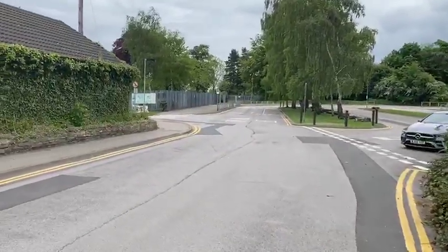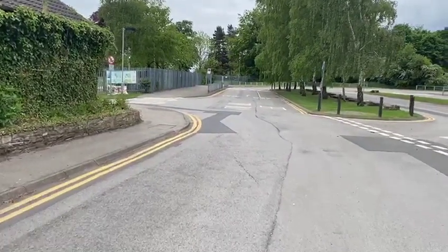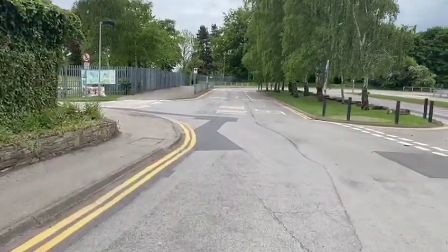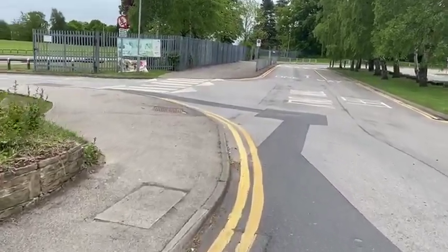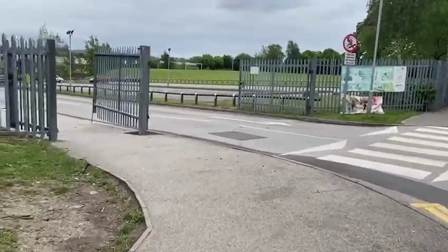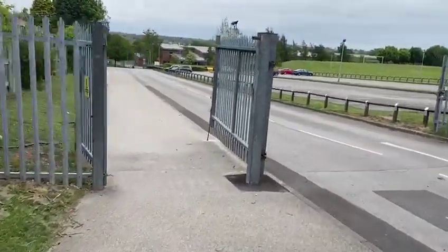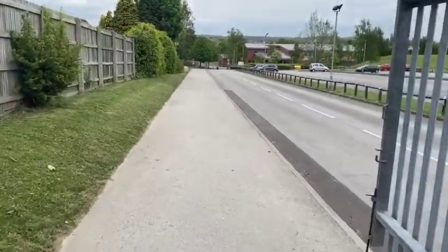As students arrive at Tupton Hall School, they enter into the bus park where parents often drop students off using the appropriate bays. You then take a sharp left down the slope leading into school and simply follow the path down all the way leading to the gates ahead.